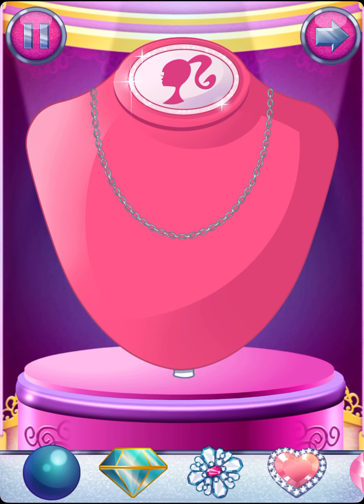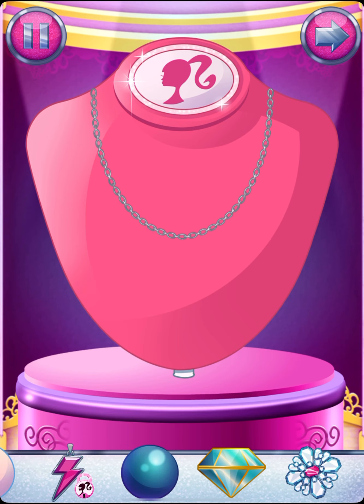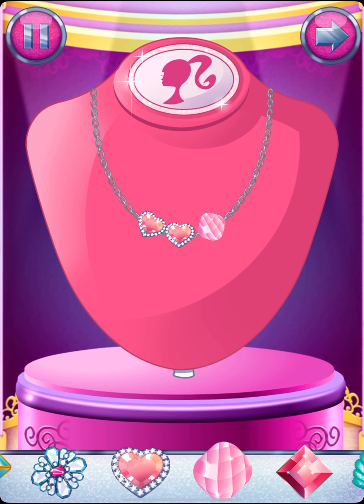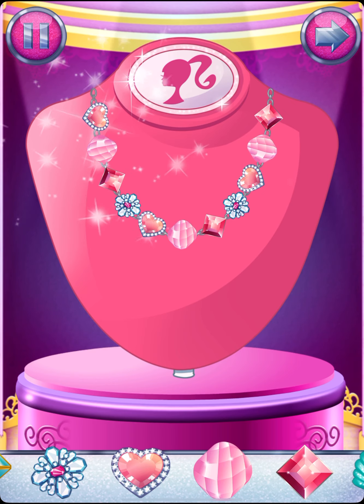Let's make a fabulous necklace. Drag jewels onto the necklace to make something magical. You can rearrange the jewels at any time by dragging them around the necklace. Or to remove a jewel, just drag it away.